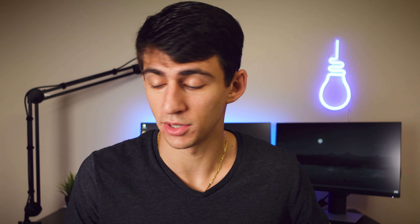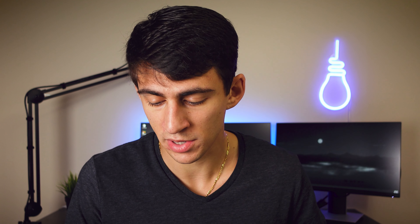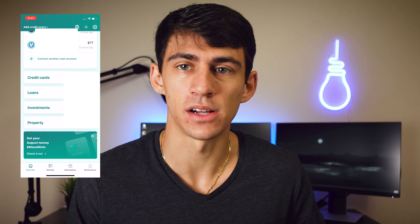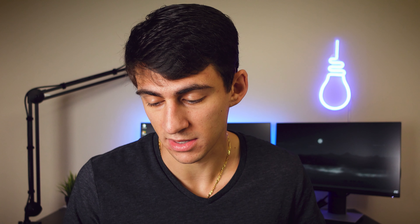So it's a free application that lets you essentially go through and do a lot of different nice things. I have it on my phone here and you can use the desktop version as well. There's a place for cash where you can combine your savings and checking, as well as different apps like Venmo, Cash App, and PayPal. You can also have your loans and investments, and everything aggregates into your overall net worth. There's a net worth category and a spending category.